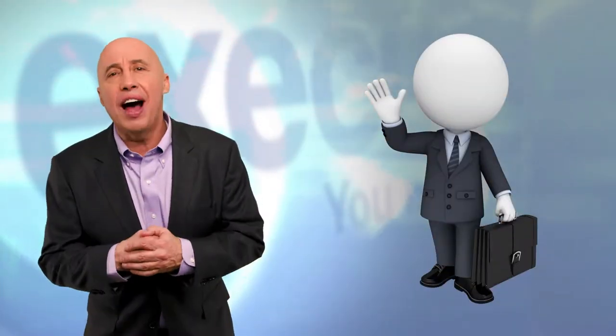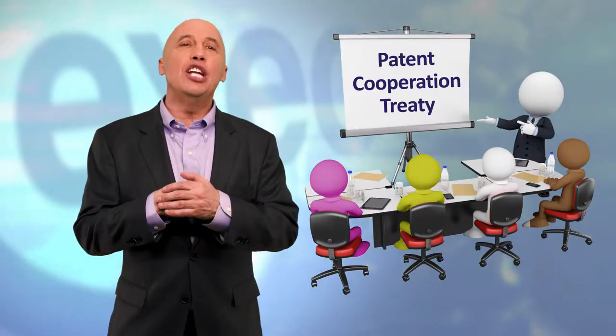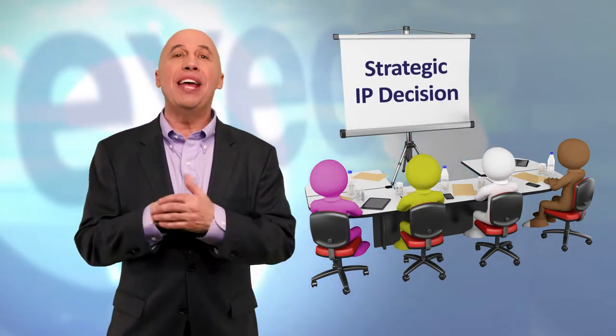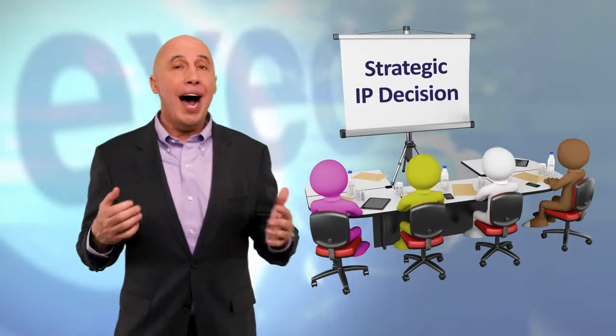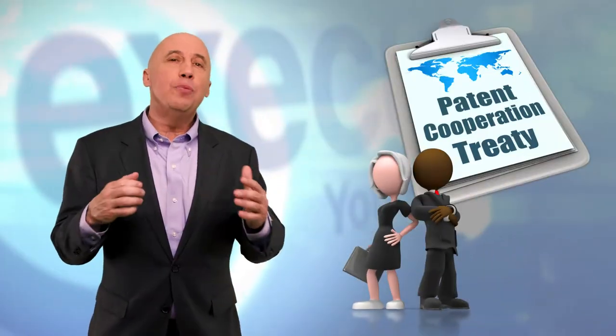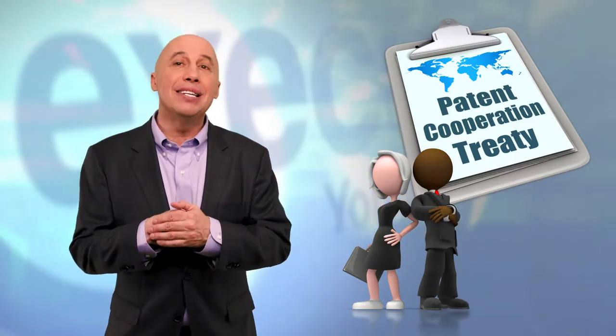I've been a patent attorney for over 25 years, and in that capacity I've met with thousands of corporate, business, and technology leaders. I can't think of any who had ever even heard of the PCT before I mentioned it to them. That's unfortunate, because even though corporate leaders engage patent attorneys like me, most strategic IP decisions are made long before we even enter the room. IP decisions are business decisions, which means that business and technology leaders need to understand the basics of the PCT.